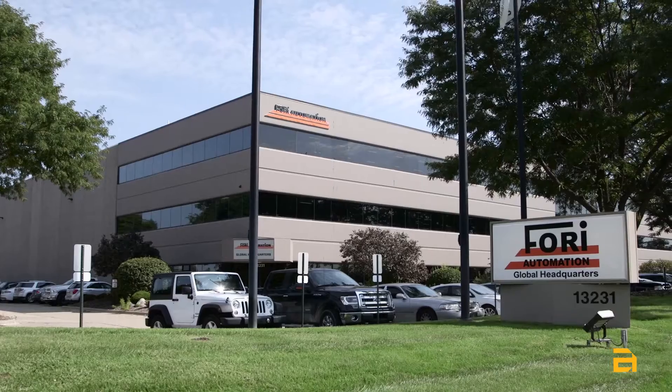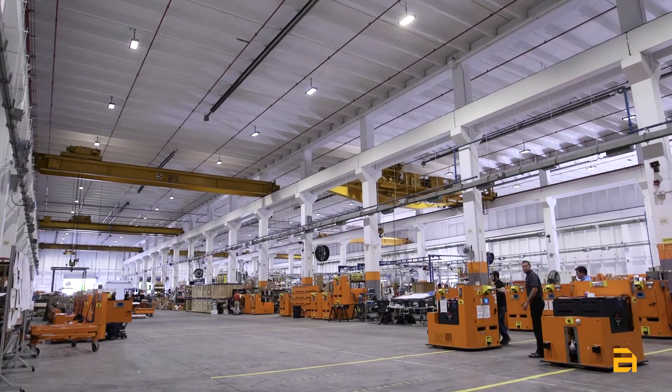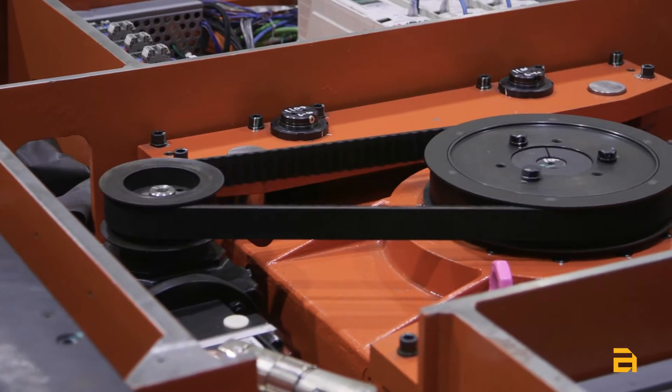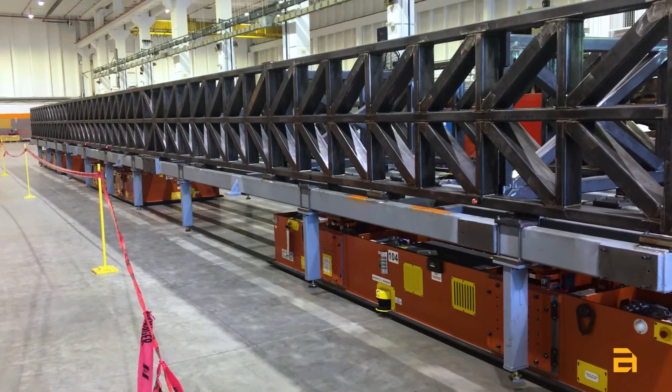I'm Paul Melosh, I'm the Vice President of Sales at Fori Automation. Fori Automation is a machine tool builder. What we do is we build custom equipment that is used to assemble or transfer material through an assembly process.